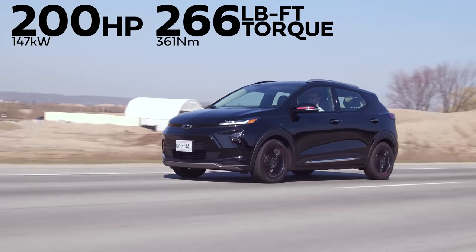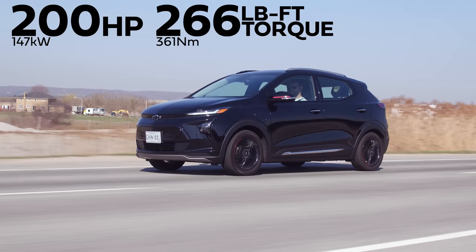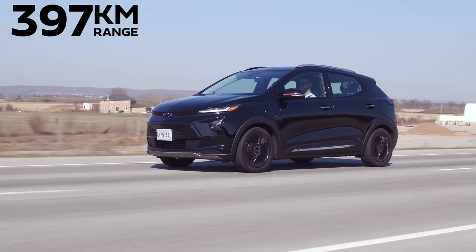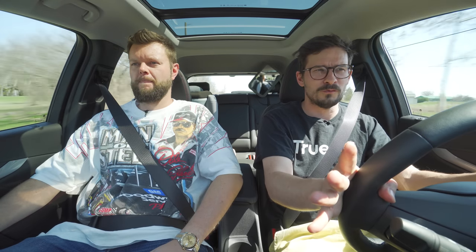And we're just over half battery. Horsepower and torque: 200 horsepower, 266 pound-feet of torque from one electric motor and a 65 kilowatt-hour battery. Max range is 397 kilometers or 247 miles. So what is the point of a Bolt EUV?